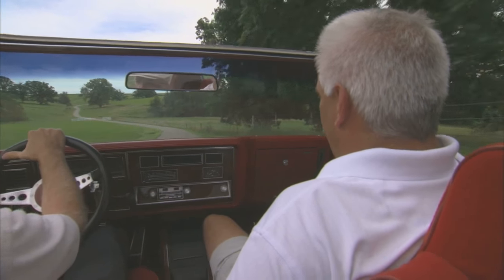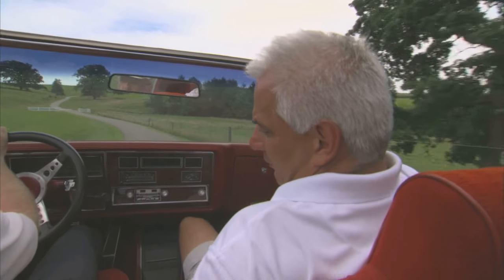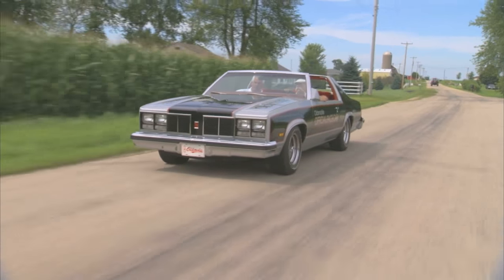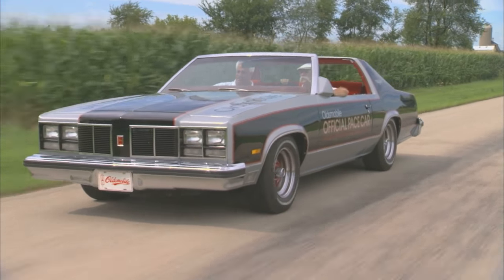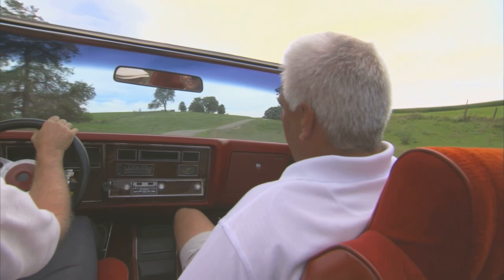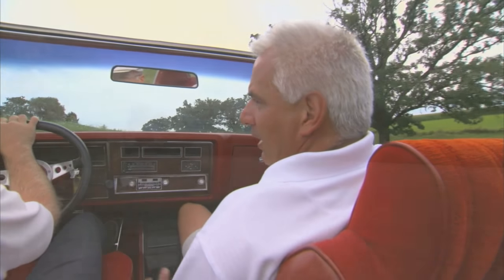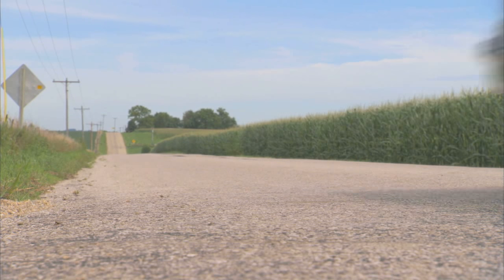The first Oldsmobile I really got into collecting was a '72 Hurst Olds Pace Car convertible. When you start looking at the rarity of the W30 cars — three, four, five hundred of them built of any given model — I always thought they were underappreciated and undervalued, because they do drive nicer than the other A-body cars. I would rather drive a 442 than a Chevelle. Just much more comfortable, I think.